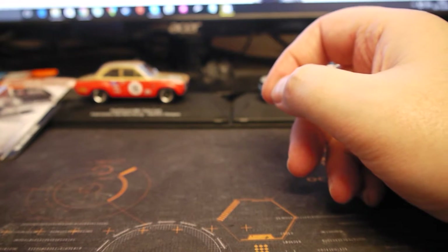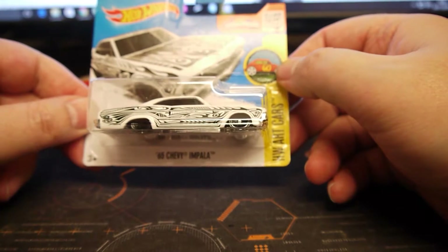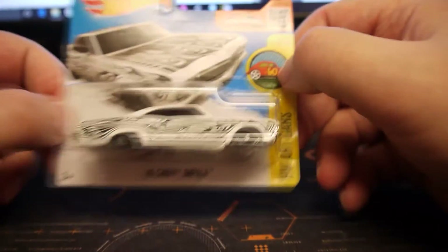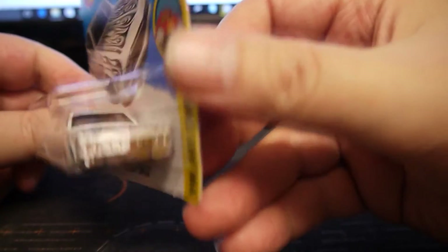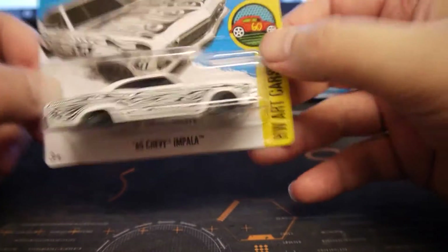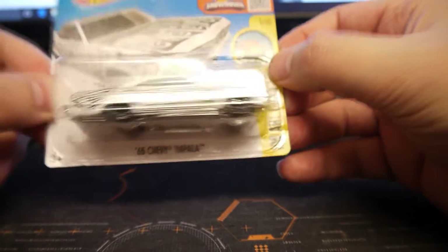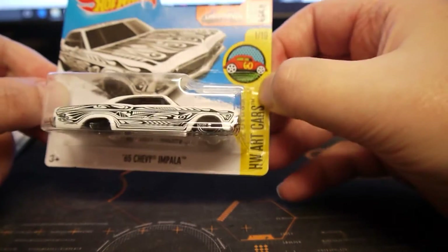I also picked up a 65 Impala from the HW Art Cars range — nice bit of paint work. Can't beat an Impala — very nice.